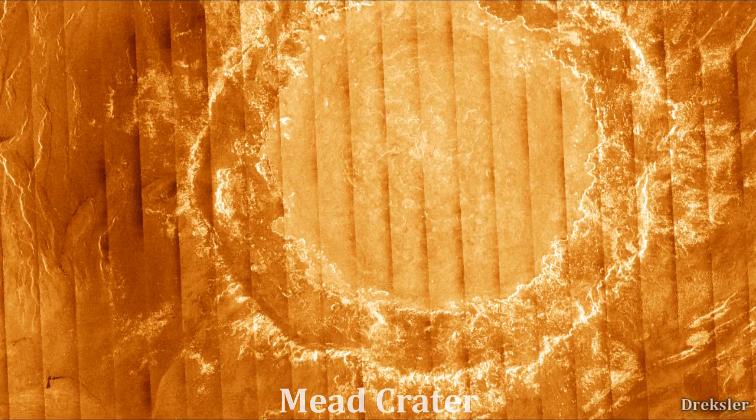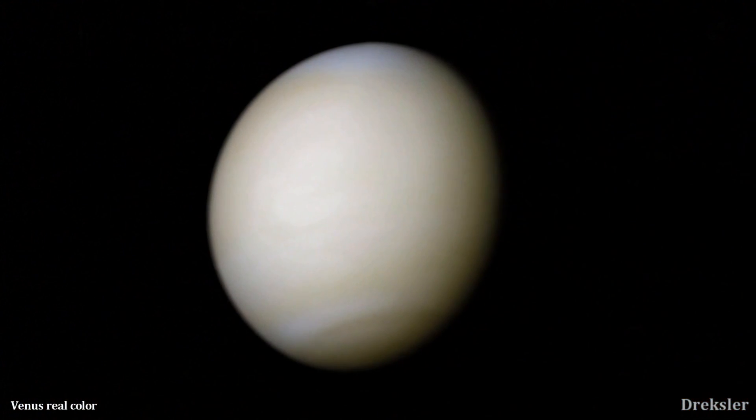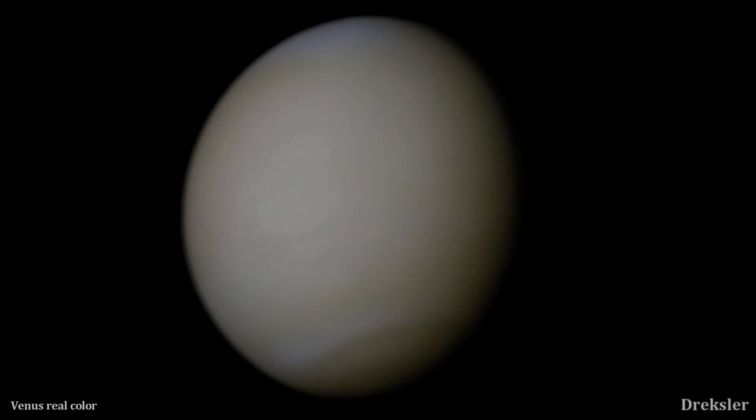Now let's check out the largest crater on Venus: Mead Crater. Surprisingly, it is 280 kilometers in diameter, which is smaller than the largest crater on Earth. Still, the crater is not visible from space, as it is covered with a layer of atmosphere 93 times thicker than the Earth's atmosphere.